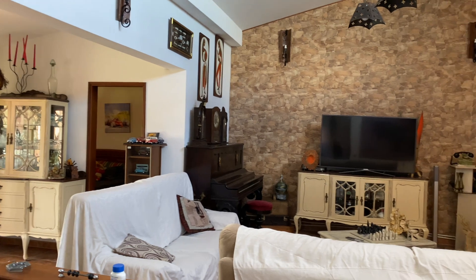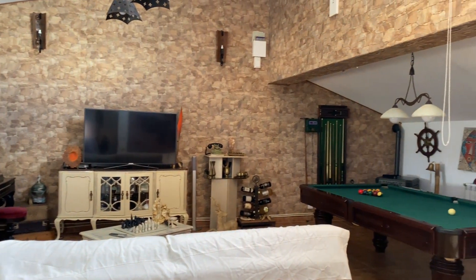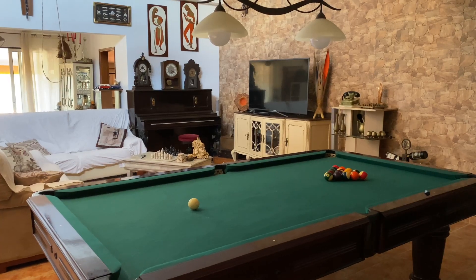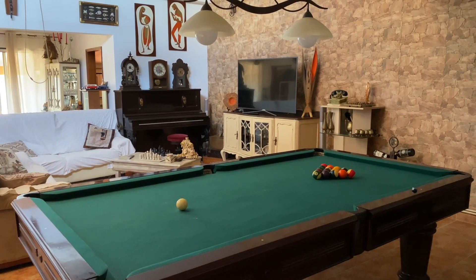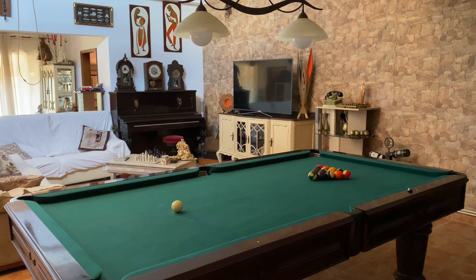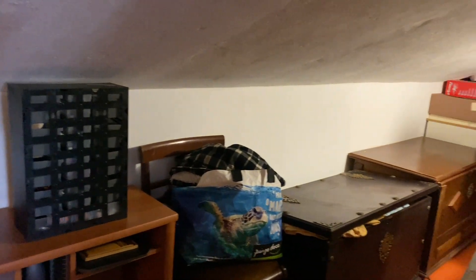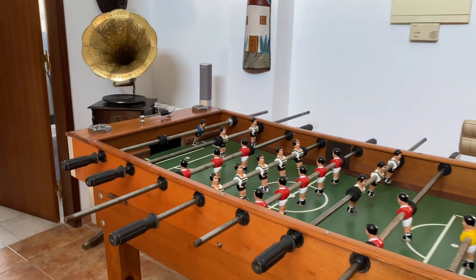Let's talk about a game room slash family room — whatever you want to call this area. It looks to be a full-size pool table, which gives you an idea of how big this room is. There's an area right off the game room with ample storage in case you need more. My kids would love this foosball table too.